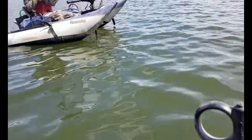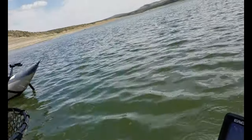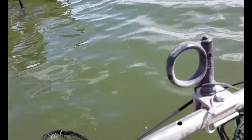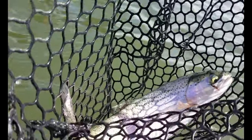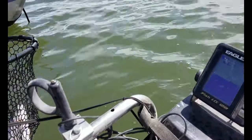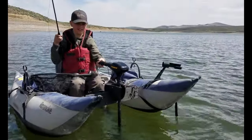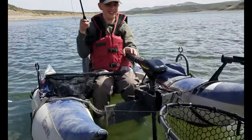You want me to net him? I can net him here. Bring him up. Got him! That's a dandy, bud — those are fun. Let me get a picture of him. That makes the trip right there, huh? Better than a bunch of little 10-inchers.